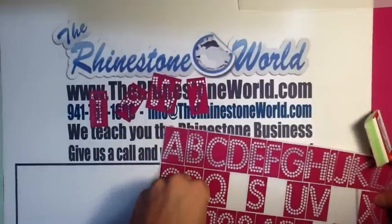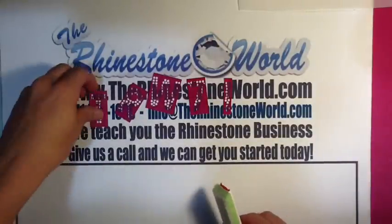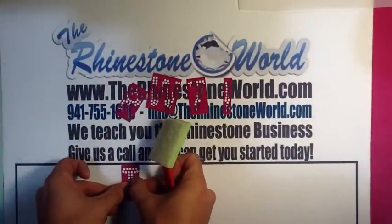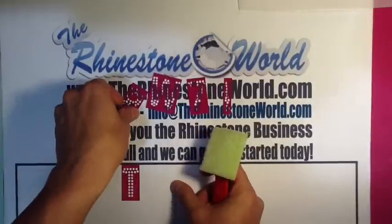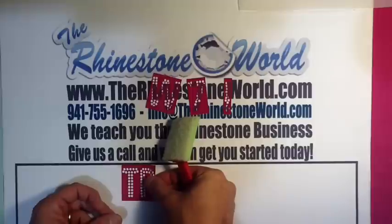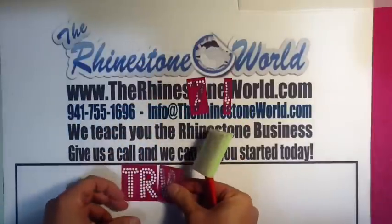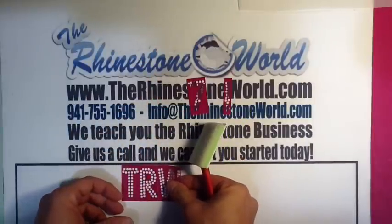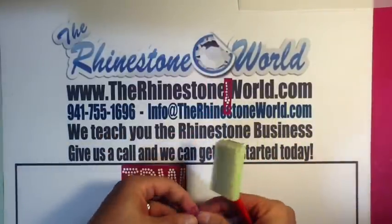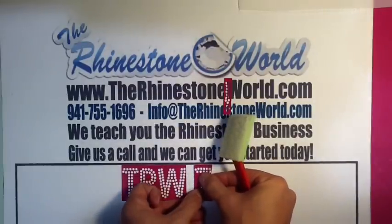Make sure to check that out on the website. We have TRW deal of the days every day, so sign up for the text messaging and check out the Facebook page. We always have deal of the days — whether it's rhinestones, pre-cut templates, download files, or coupon codes — something special for you every day that fits your business needs and helps grow your business at a great price.